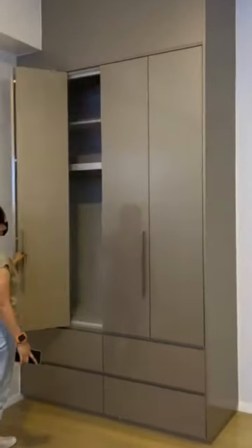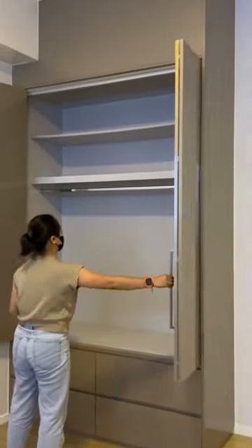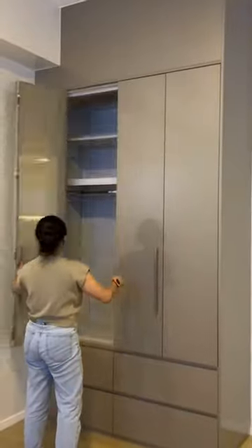The video showcases a European-style chest that includes a top cabinet and modern economy board-type wooden doors, perfect for a stylish and functional wardrobe.